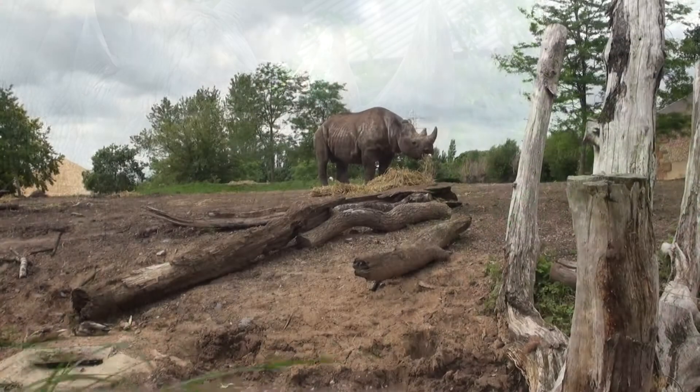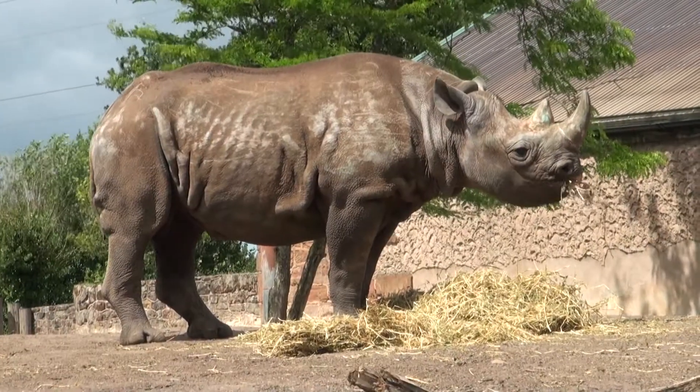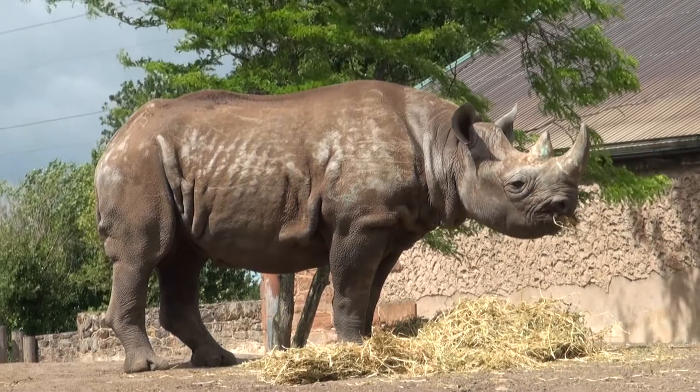They don't have any natural predators because they are so big, but in the wild they are hunted by poachers